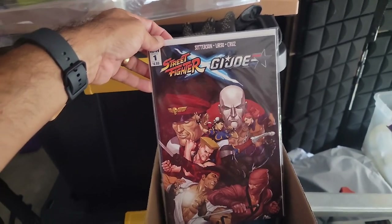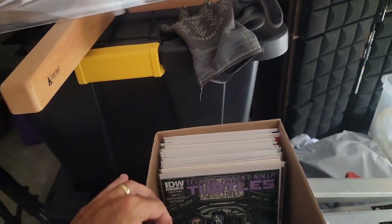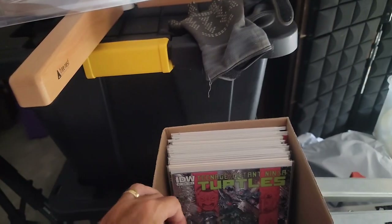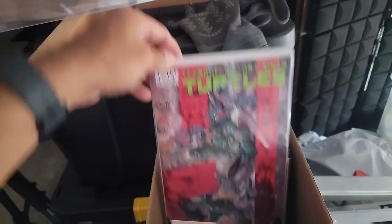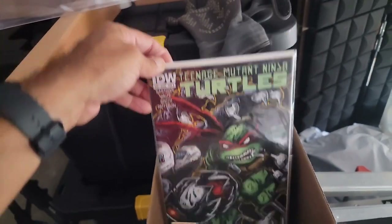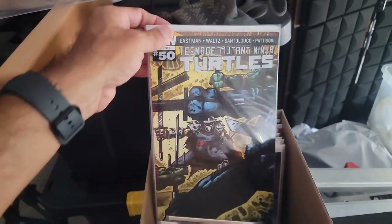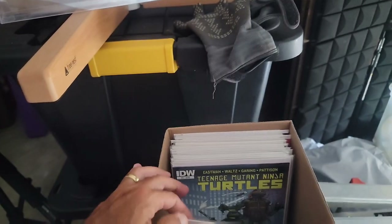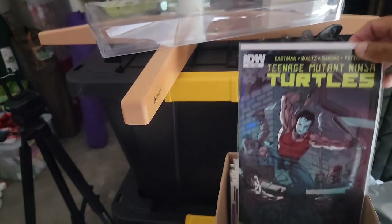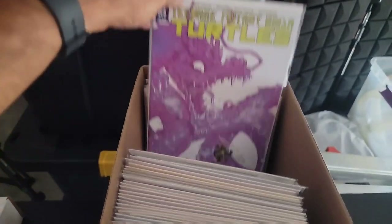Then we have Street Fighter GI Joe issue one — that's pretty cool. Teenage Mutant Ninja Turtles issue 41. Issue 46 with an Eastman cover, 47, 48 — another Eastman cover — 49, the big issue 50, issue 51, 52, 53, and 54.